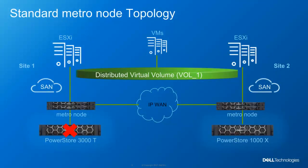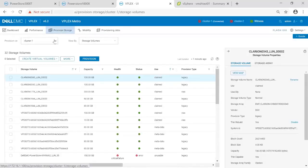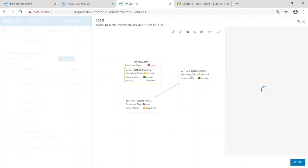Now that we have a virtual volume presented and a workload running on it, let's see what happens when a natural disaster occurs. In this example, I've simulated a disaster by removing network connectivity from the PowerStore on Site 1. This could happen in many ways, such as something minor like an unexpected maintenance window, or even something as critical as a total site loss due to a natural disaster. If we come back to our MetroNode interface, we can see that the Site 1 cluster is now showing a failure. Navigating to our virtual volume, we can also see that there is a failure on the volume itself, and by looking at the map of the virtual volume, we see that we've also lost one of the underlying legs of storage.